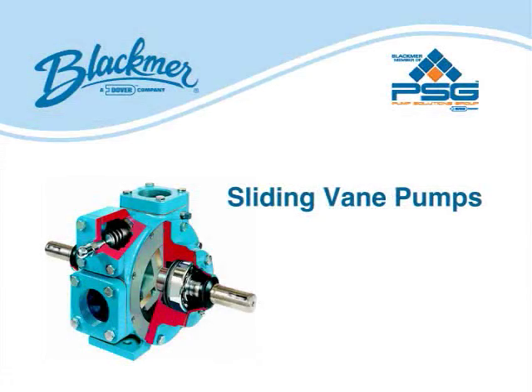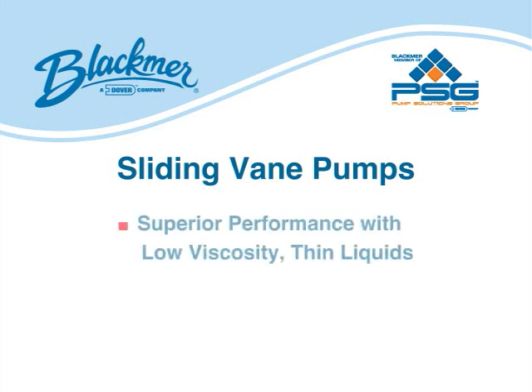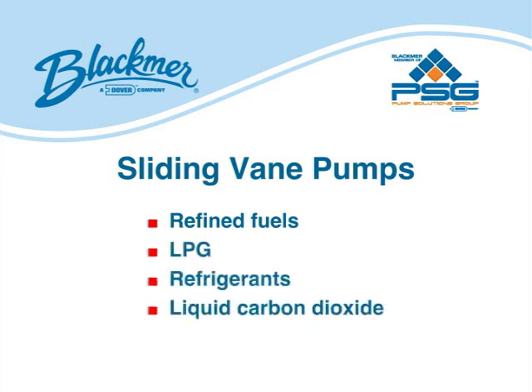The purpose of this video is to illustrate the pumping capabilities of positive displacement sliding vein pumps in moving high-viscosity liquids. Positive displacement sliding vein pumps provide superior performance over all other positive displacement pump technologies in moving low-viscosity, thin liquids such as refined fuels, LPG, refrigerants, liquid carbon dioxide, and ammonia, to name a few. Vein pumps are clearly the pump of choice in thin liquid applications.